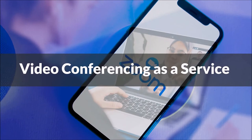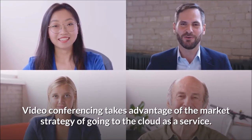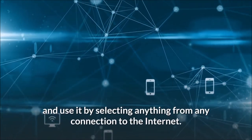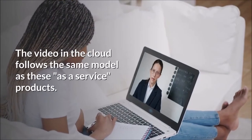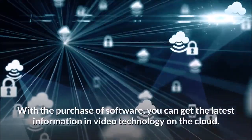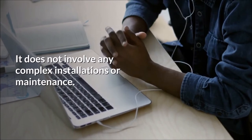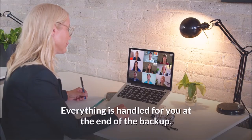Video conferencing takes advantage of the market strategy of moving to the cloud as a service. This means you can purchase a video conferencing service and use it by connecting from any internet connection. The video in the cloud follows the same model as these products. With the purchase of software, you can get the latest video technology on the cloud without any complex installations or maintenance — everything is handled for you.